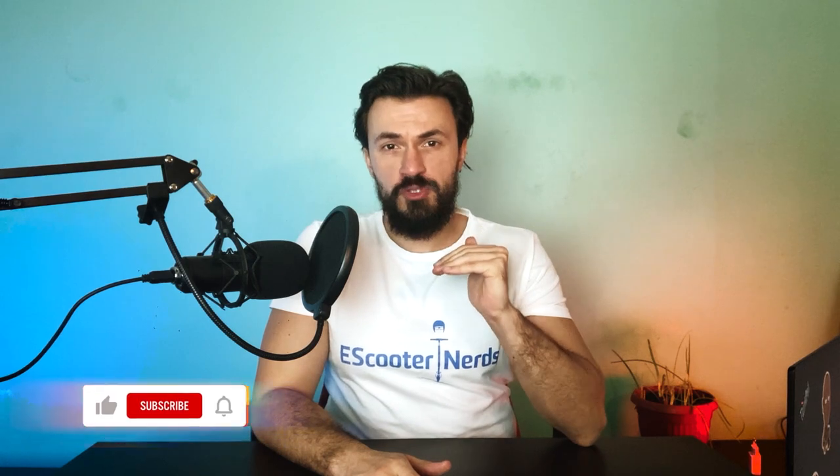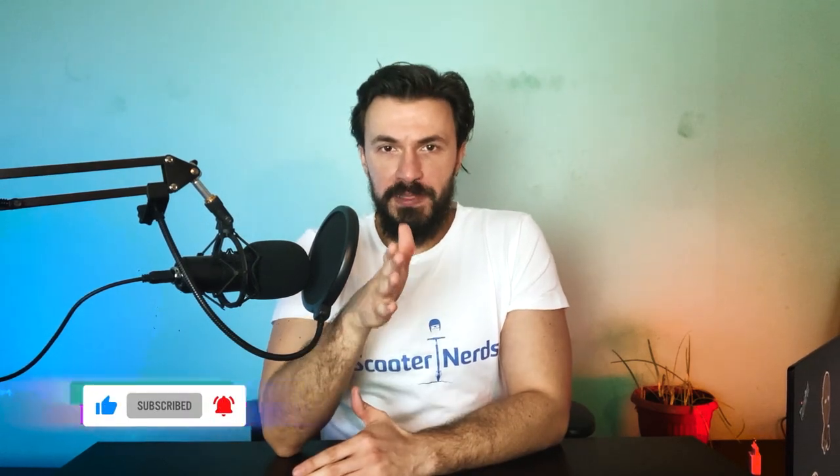Hey, Matt from eScooterNerds here. Today we're gonna be looking at the best solid tire electric scooters. If you live in a place that has poor roads or very weak infrastructure, or if you're often tormented by flats, you will love the scooters in this video. Let's start with the best electric scooters with solid tires, saving the best one for last.